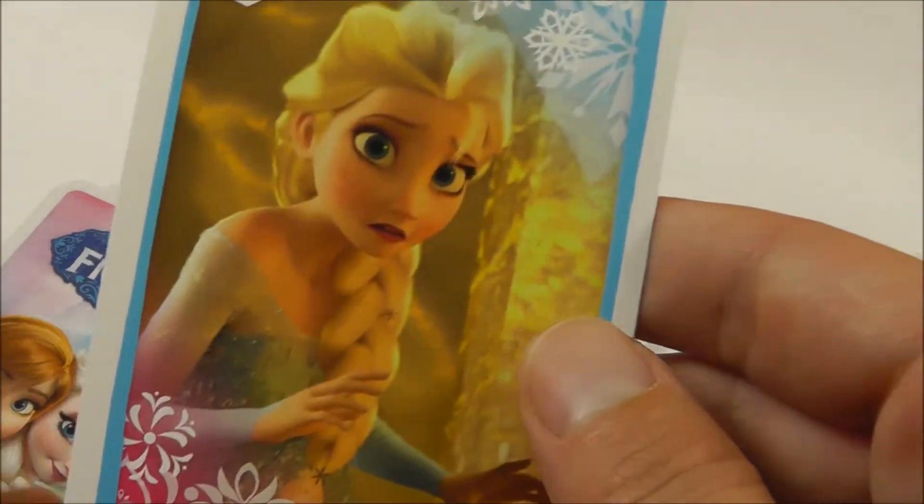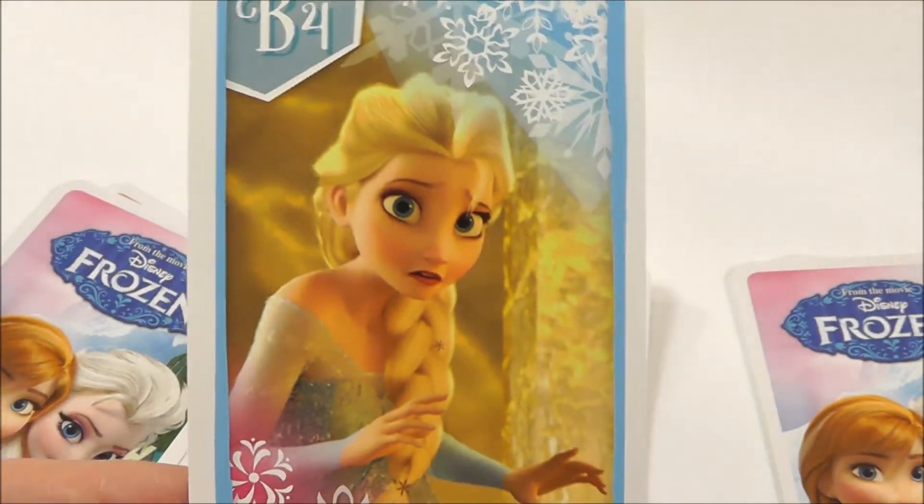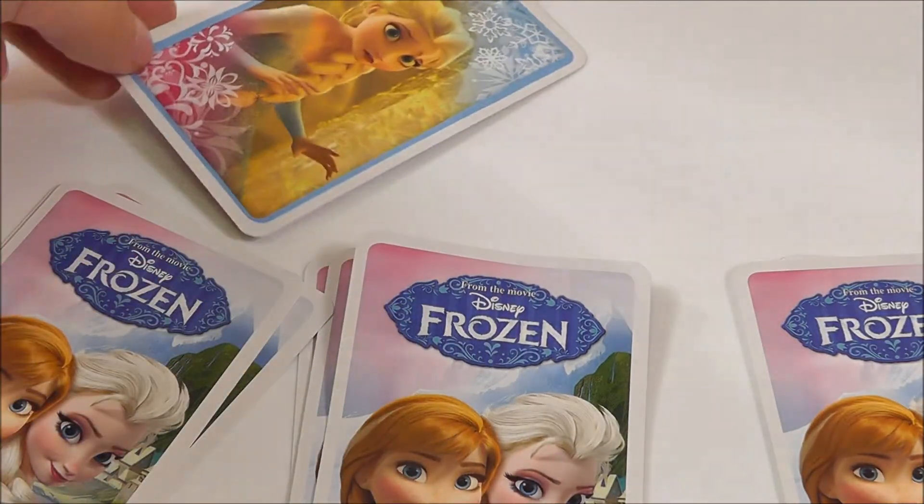Oh wow, that's Elsa. She looks quite surprised here. I think she's scared of something. Let's put her here.